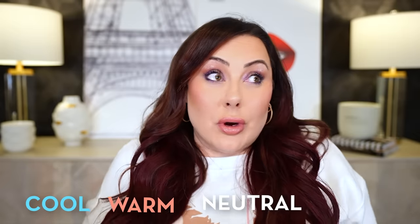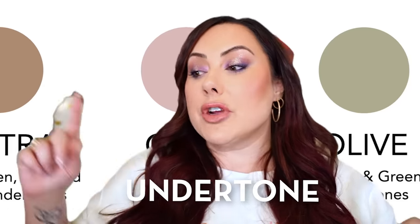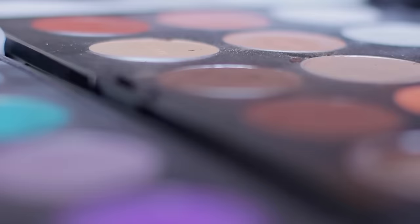Are you tired of the endless search for the perfect foundation shade? You don't know if you're cool, warm, neutral, or maybe you're that mysterious olive that no one has foundations for? I've got you today. I'm going to show you some easy ways to tell you exactly what your undertone is and what that means for your makeup products — what colors of products should you be buying based on your undertone?